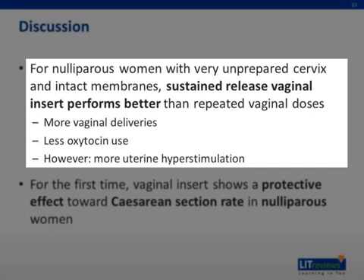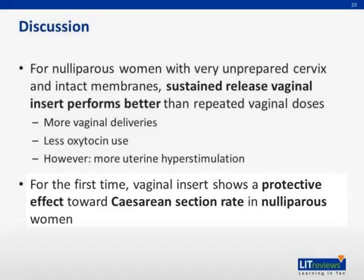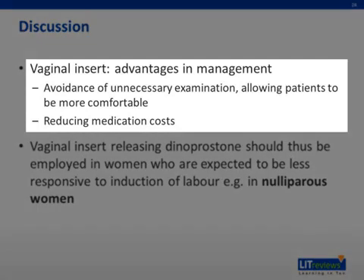However, the use of vaginal insert is also associated with more uterine hyperstimulation. Nevertheless, this is the first time that the vaginal insert shows a protective effect towards cesarean section rate in nulliparous women. This effect is not seen in multiparous women. A sustained release vaginal insert also affords some advantages in management — an avoidance of unnecessary examination due to the reduced frequency of medication administration, which allows patients to be more comfortable and relaxed. In addition, while the sustained release insert is higher in cost than a single dose of other prostaglandin preparations, the repeated dosing in the control regimens means that the sustained release insert is more cost effective for the patient.